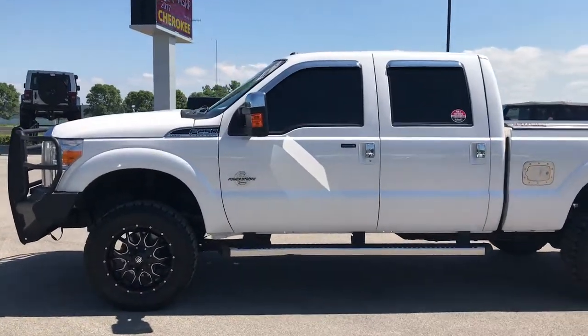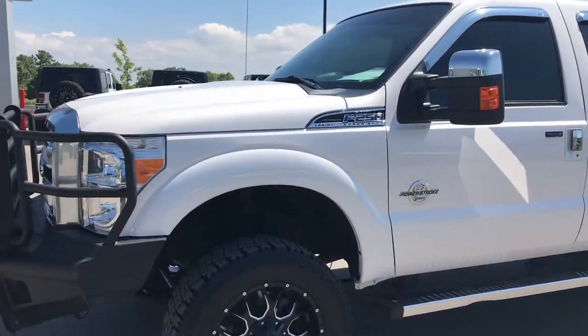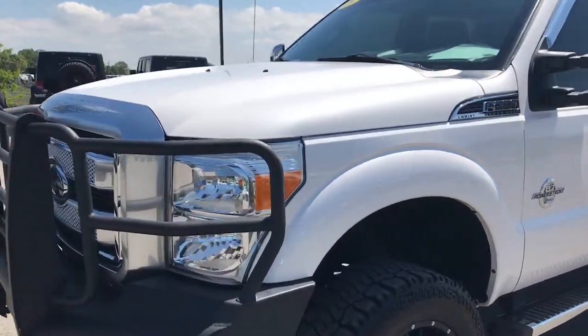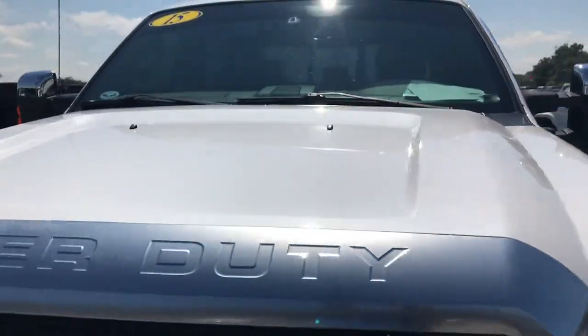This is stock number 9122, a 2015 Ford F-250 Crew Cab Short Box Platinum. This vehicle has a 6.7 liter Power Stroke diesel.